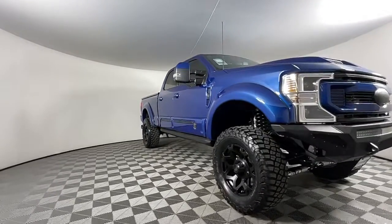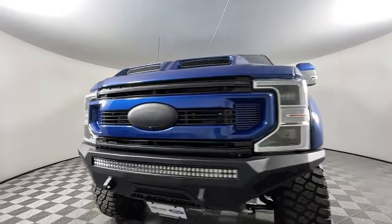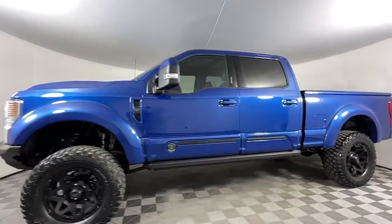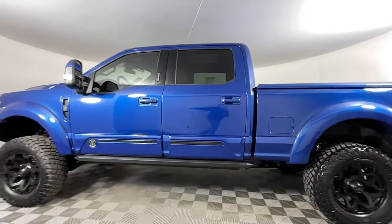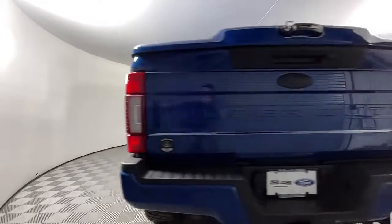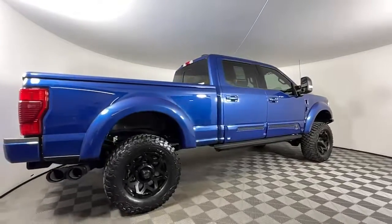Look no further than the 2022 Ford F-250. Here's a tough, fully capable Ford F-250 that's ready to help you get demanding jobs done safely and with ease. This full-size, heavy-duty pickup leverages military-grade aluminum alloy, high-strength steel, and rugged components to bring you extraordinary performance.